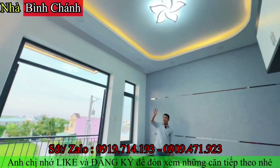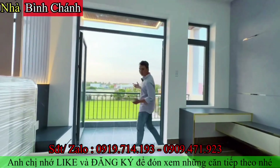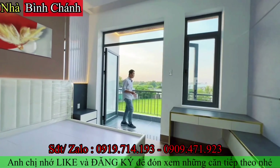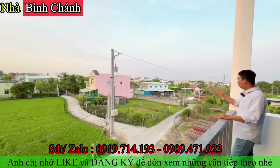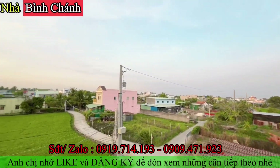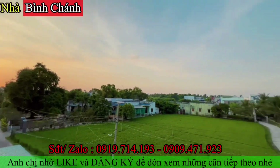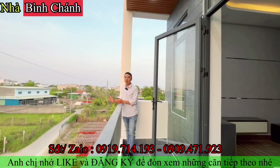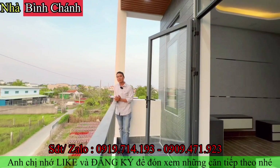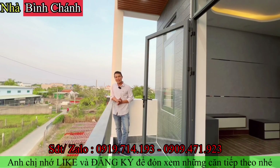Có luôn ban công ra phía bên ngoài. Nhìn ra đối diện là khu dân cư đông đúc, đường xá thênh thang, đường thông, gần chợ Bình Chánh, từ đây đi ra nhà thờ Bình Chánh chỉ khoảng 12 phút đi xe. Anh chị quan tâm thì nhớ gọi số hotline cho Thành Vũ. Bây giờ cô chú anh chị cùng Thành Vũ tổng hợp thông tin và báo giá căn nhà.